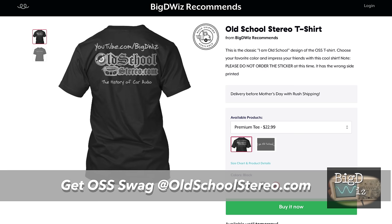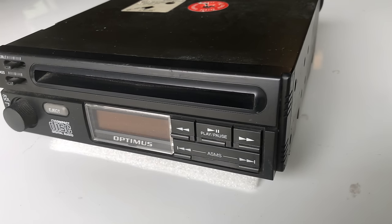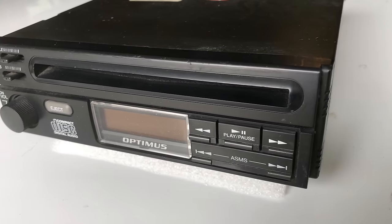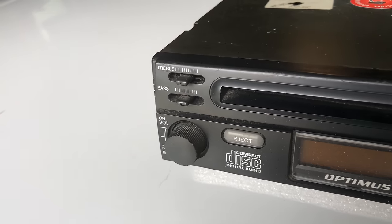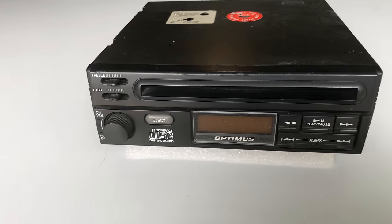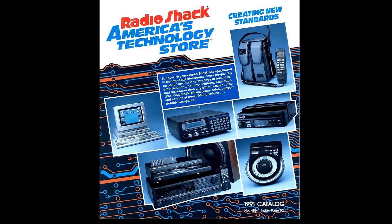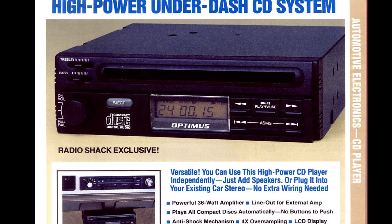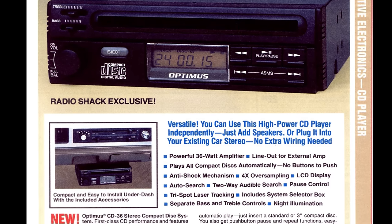Stick around for the cool content and don't be surprised if you see a big dummy. What's up guys? Big D Wiz, oldschoolstair.com. Today we're going to look at a vintage car CD player from Optimus. Yes, this is back from the 1991 Radio Shack catalog — it's actually made in 1990. The Optimus CD36. They called it that because it had a 36-watt built-in amplifier.